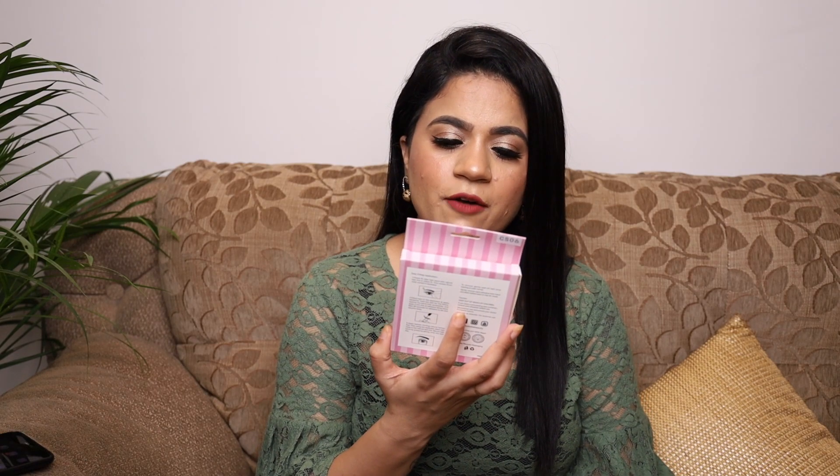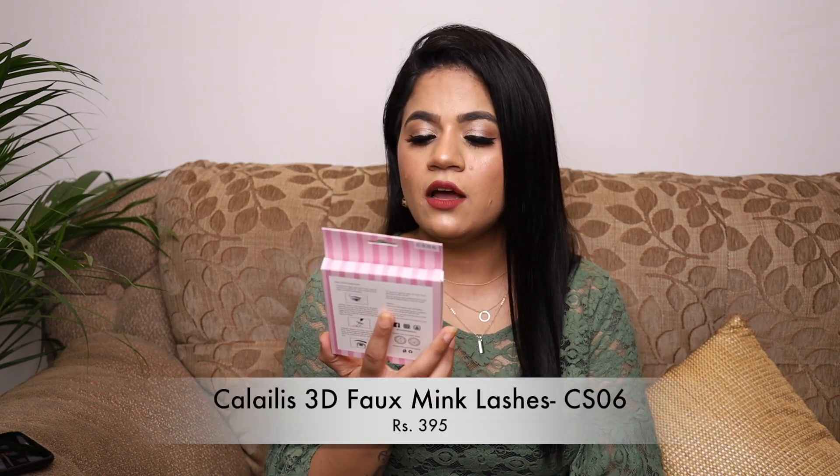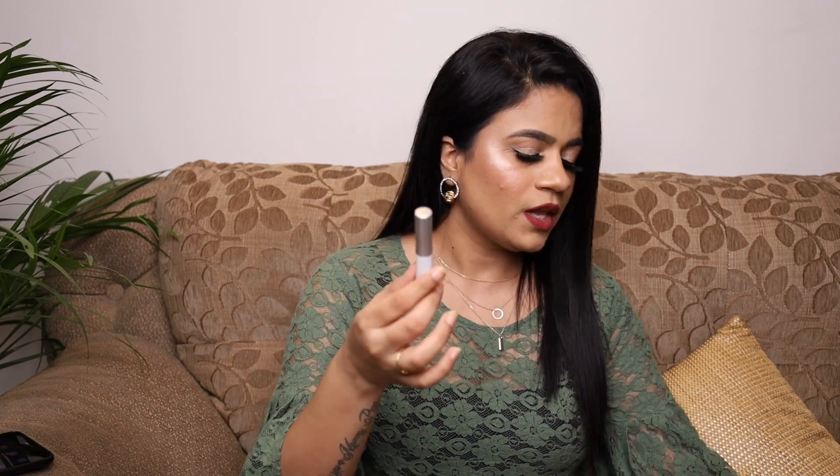From Amazon, I got faux mink lashes that come in a pack of three for around 300-350 rupees. These are very lightweight and look quite good — I'm wearing one pair today. I'm impressed with the quality at this price point. The pack also came with a full-size lash glue, similar to Duo lash glue in terms of packaging and quantity. For 350 rupees, getting three lashes and a glue is a great deal.